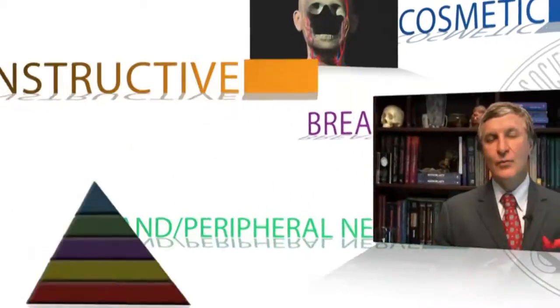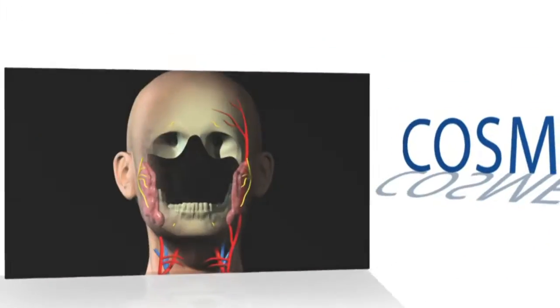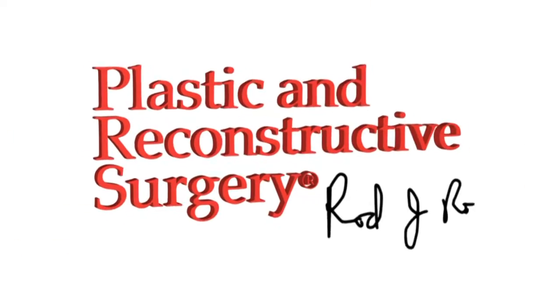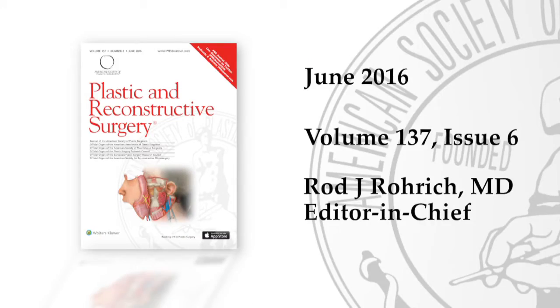Facelifts are a very popular plastic surgery procedure in the United States and throughout the world. Of course, there are many different variations of this surgery, and patients and surgeons alike need to know which technique is perhaps better for the desired outcomes.